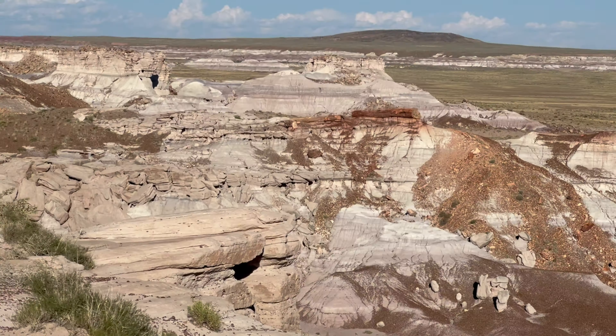Over 13,000 years of human history can be found throughout the park, including over 800 archaeological and historic sites. If time allows and the temps are right, there's no shortage of trails for you to choose from to explore the wonders of this park in greater detail.